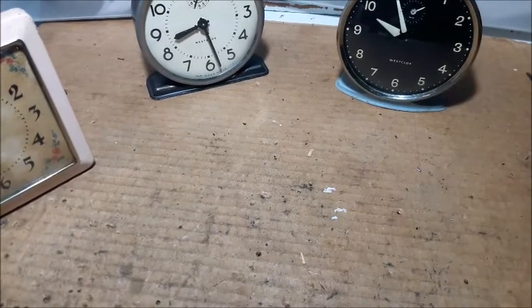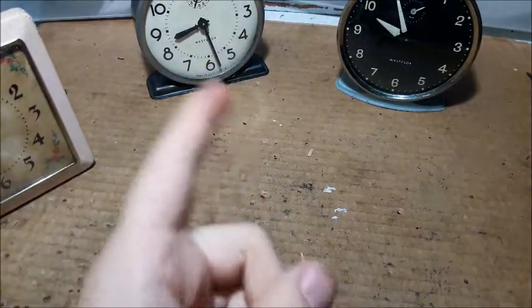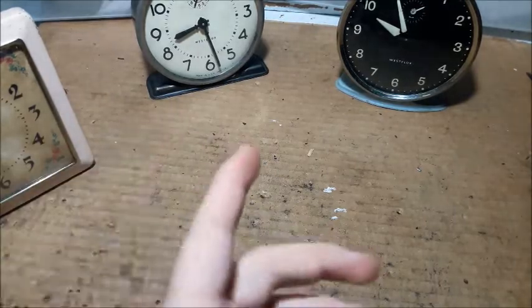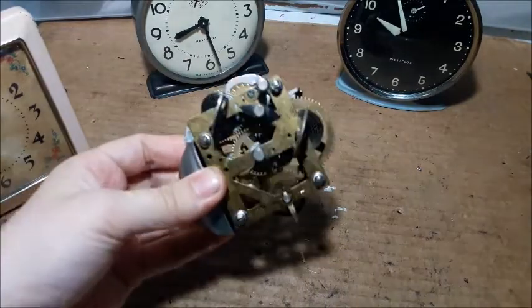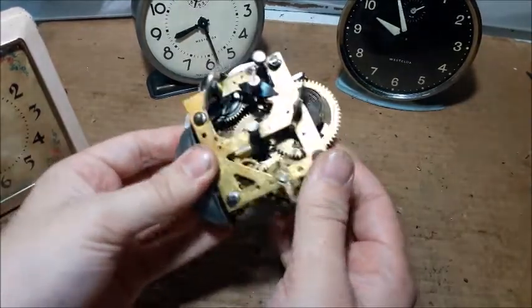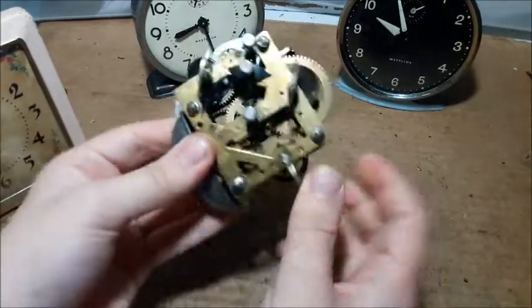Welcome to my first entry in the special collaborative series where myself and Greg from the Gregola Horology Club are discussing what we call the Workhorse of Westclox, which is this - the Model 66 movement, or Style 66, or just a 66. A very famous movement among Westclox fans around the world.